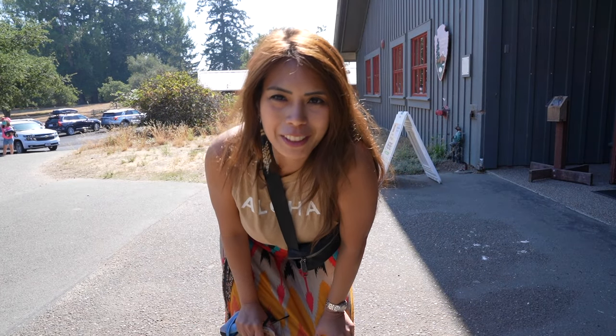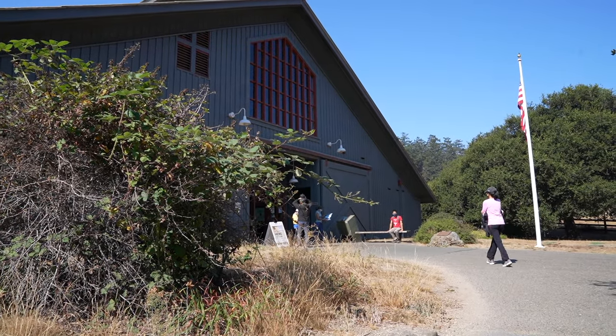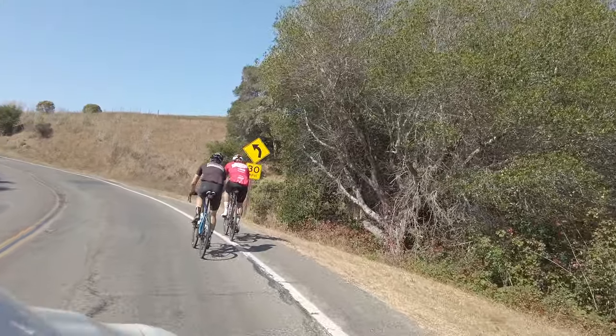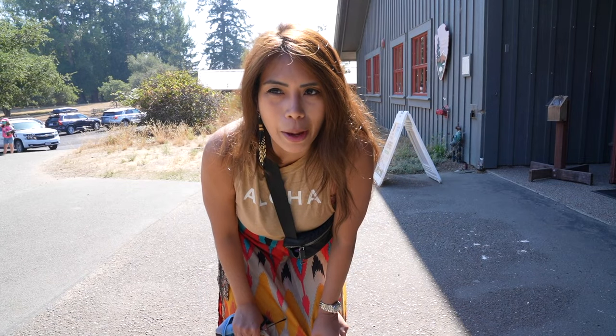We are here at Bear Valley Visitor Center. We just arrived here at Point Reyes National Seashore. The drive here is so beautiful — don't miss it. You will see some redwoods. There are a lot of bikers so be careful with them as well.